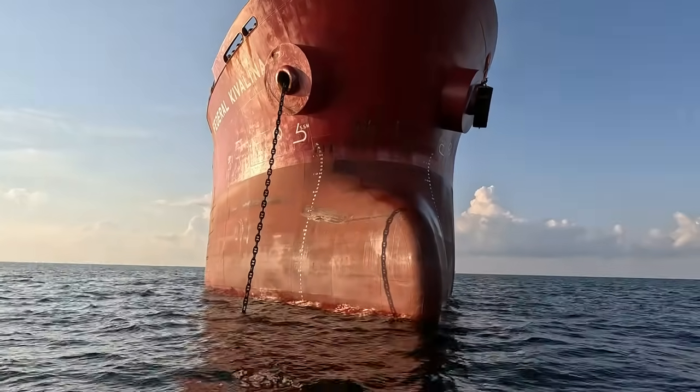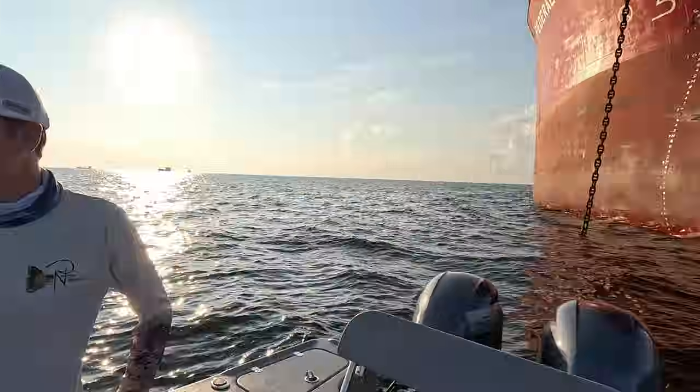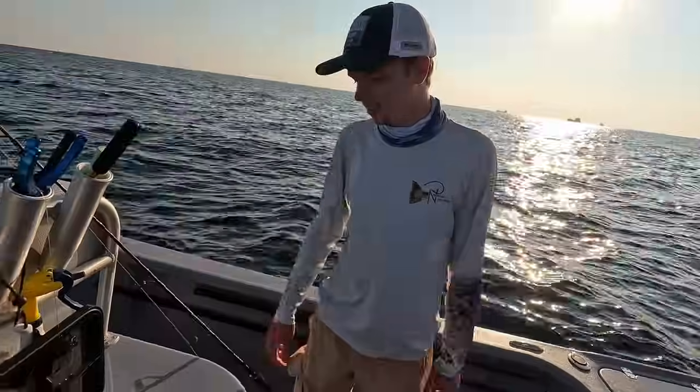Good morning everyone, Captain Joe here with Island Marine Charters, Fish Bump TV here on YouTube. Welcome to the channel. Today we are offshore, so we have a fishing episode planned. As you can see in the background, we are going to be fishing some ships today. Got my son Logan with me.